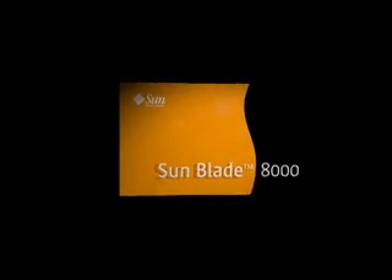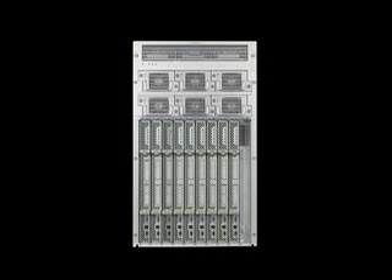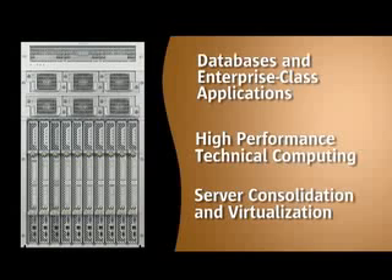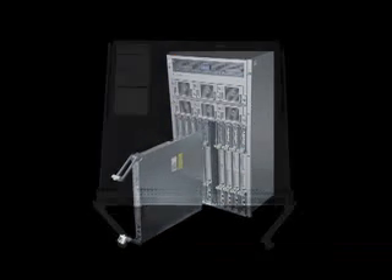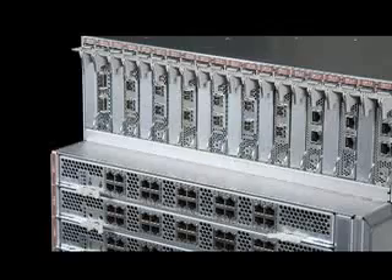Sun also introduces the SunBlade 8000 modular system, a breakthrough modular architecture delivering the best of both worlds: the performance, price and flexibility of rack-mount servers and the serviceability and efficiency of blade servers. It's the industry's first x64 modular architecture designed specifically for performance-intensive business and technical applications. The balanced system design optimizes the highest-grade AMD Opteron processors with up to 4 times the memory and 20 times the I/O capacity versus competing blade servers. It delivers superior longevity by providing power, cooling, I/O and space headroom to support new generations of technologies for the next five years.